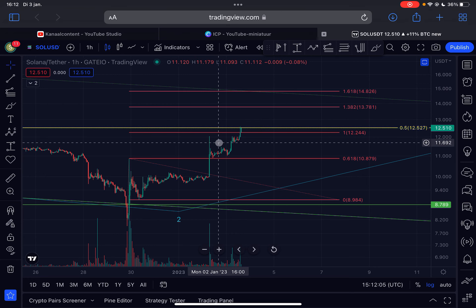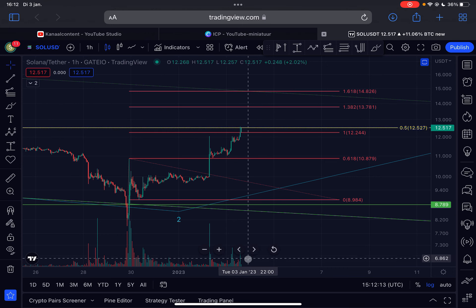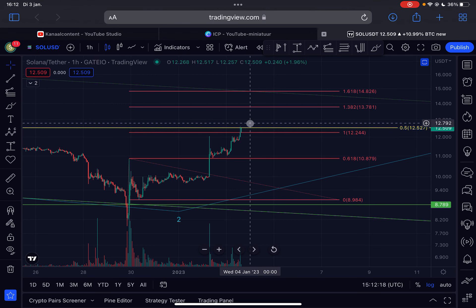Would I short here? Absolutely not. We are still in an uptrend, so the risk to short is very high. I would only short if I see a significant breakdown with a lot of volume, and then I would short the retracement — but at the moment I would not do that.